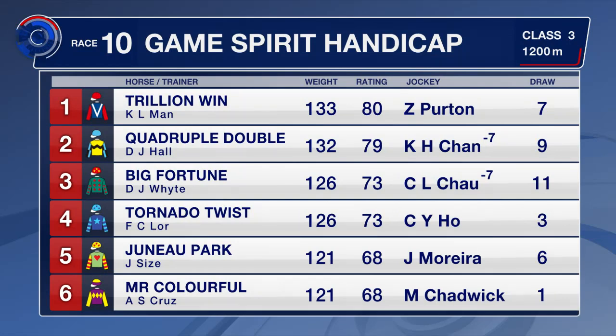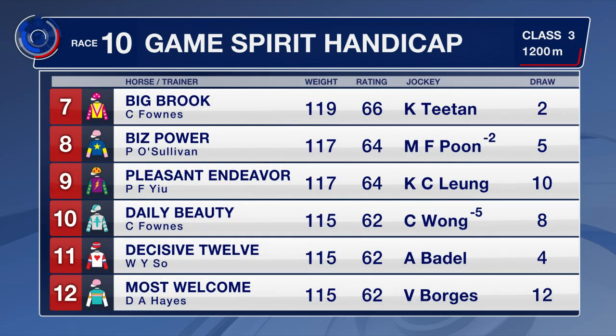Trillion Win, top of the book, goes up 9 pounds for a senior rider. Quadruple Double has a 7-pound claim. Juno Park comes back in trip. Mr. Colourful makes his Hong Kong debut — he was a two-time winner in New South Wales over 1100 at Hawkesbury. Big Brook hasn't raced since June. Biz Power has placed 6 from 9 at track and distance. Daily Beauty has all form in Class 4, and Decisive 12 was very unlucky last time when he was badly held up.